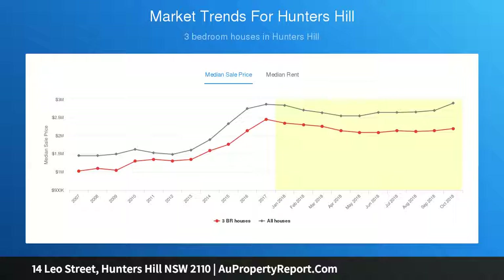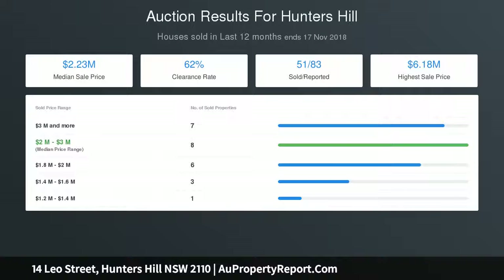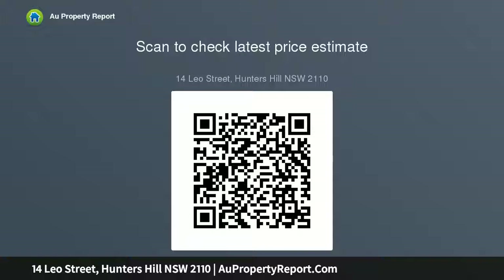Features include air conditioning, video intercom, French doors, and a contemporary stylish facade. Set in a cul-de-sac position with a driveway loop to a secure garage and a workshop area. Close to quality schools, local parklands and city-bound buses.